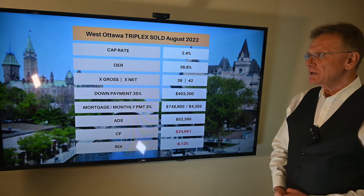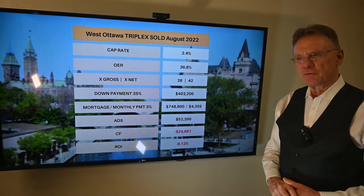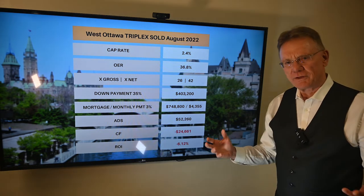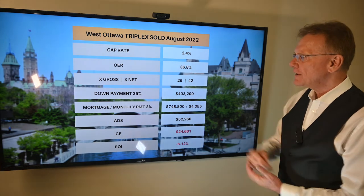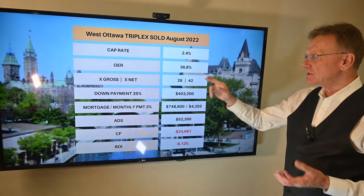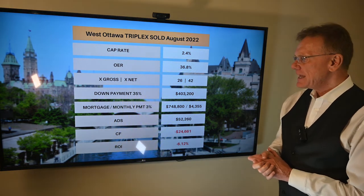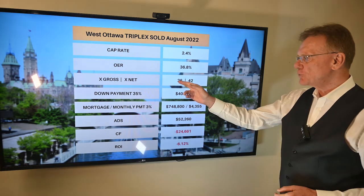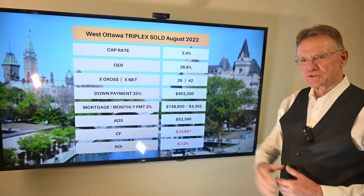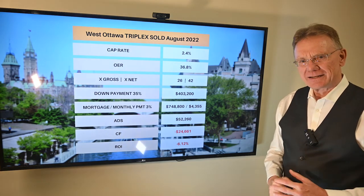Knowing what our NOI is, this property had a cap rate of 2.4 — incredibly low. The operating expense ratio is pretty good at approximately 37%, and it sold for 26 times the gross, which is very high, extremely high.